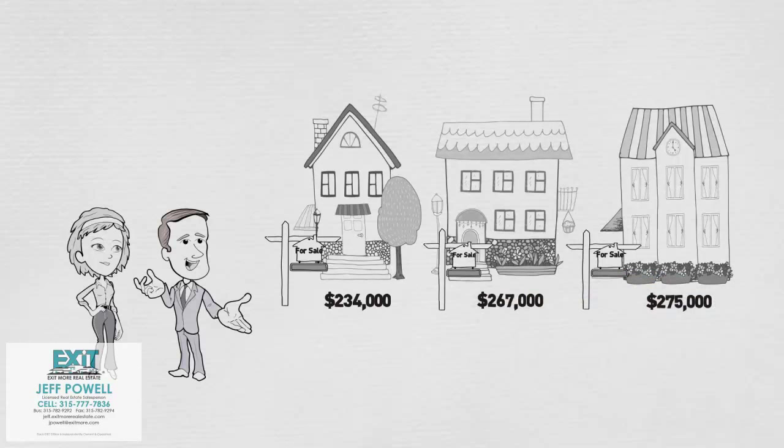The second step is visiting houses that meet your needs and fit within your budget. Your chosen realtor can show you any house, so be sure to stay connected with just your chosen realtor.